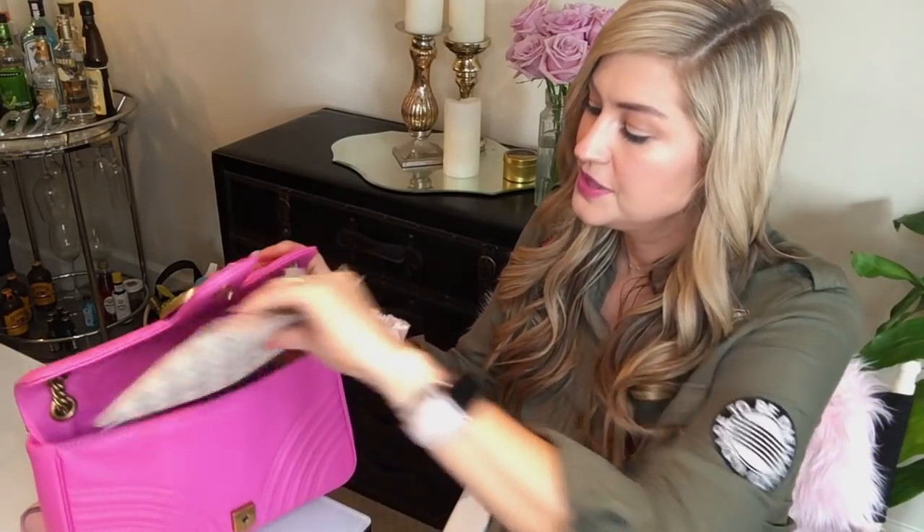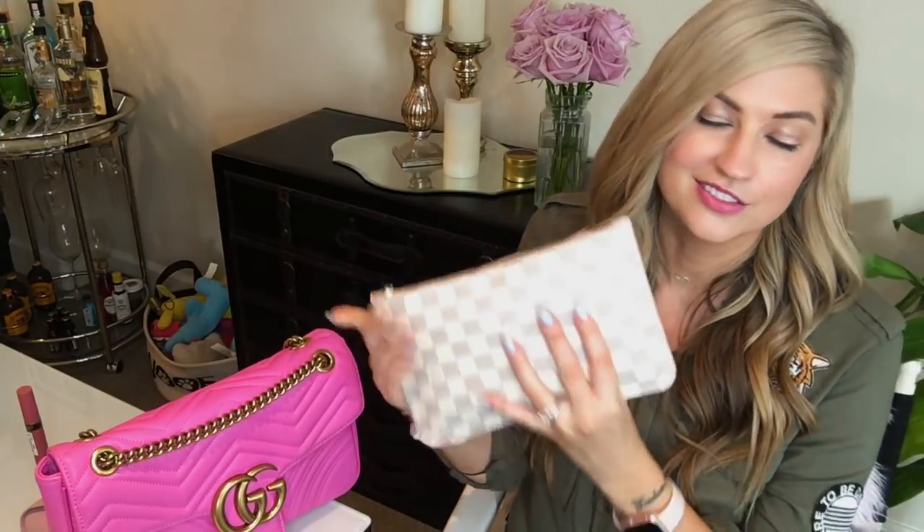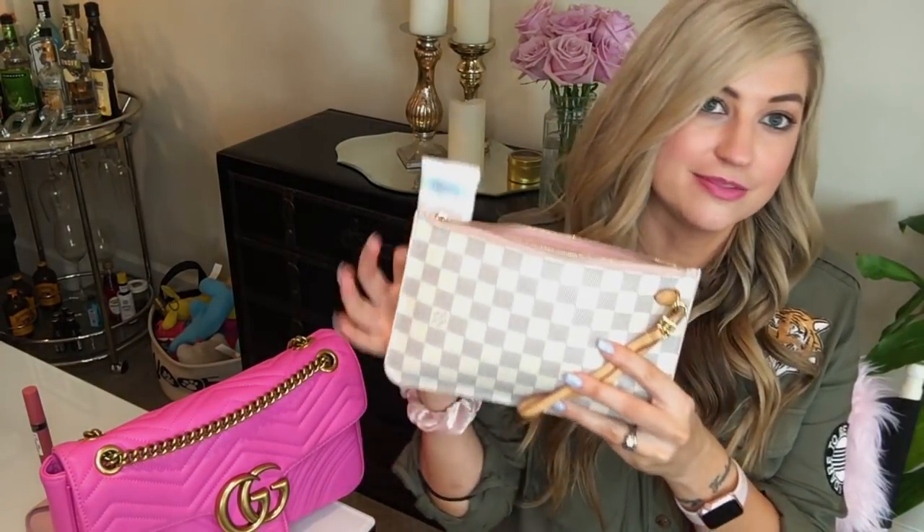If you've seen my other tote bag videos, this is kind of my essentials pouch where I keep everything. What I love about that system is I just transport this whole pouch into whatever bag I'm using — unless of course that bag is smaller than this. Anyway, let me go through what's in this pouch.